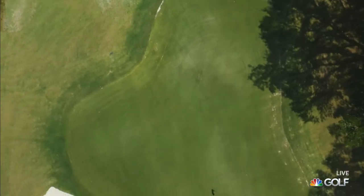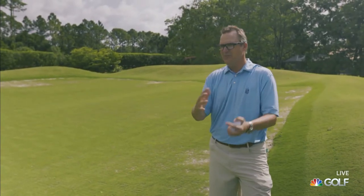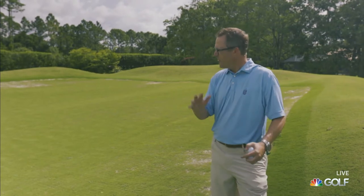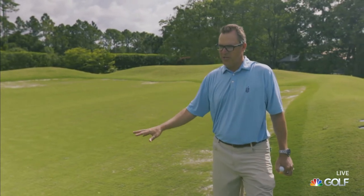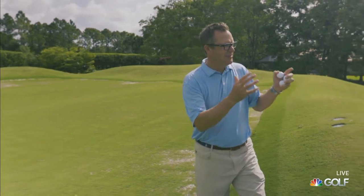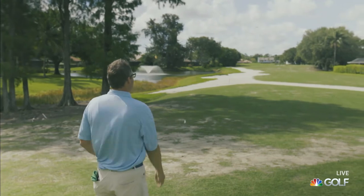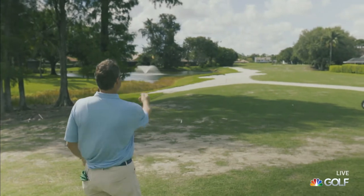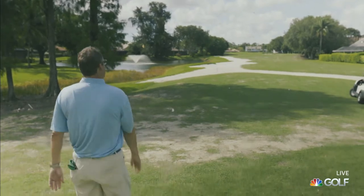This is the 15th green — a classic punch bowl where it all funnels in on all sides, so if you miss left or right it actually kicks back into the green. A real traditional, historic green. I'm most excited about the 16th hole — as you come off the 15th green, maybe just throw a ball and say, 'These are the tees I want to play from,' and wherever your ball lands, that's where you tee off.